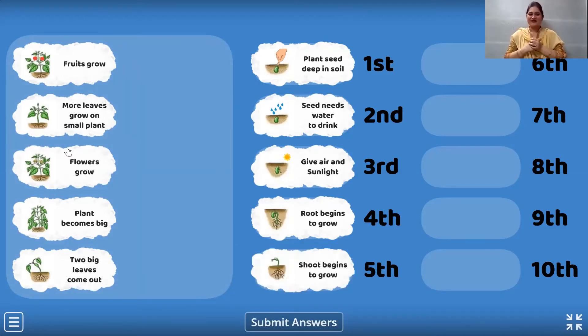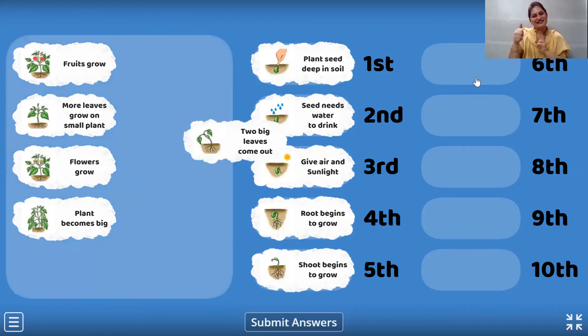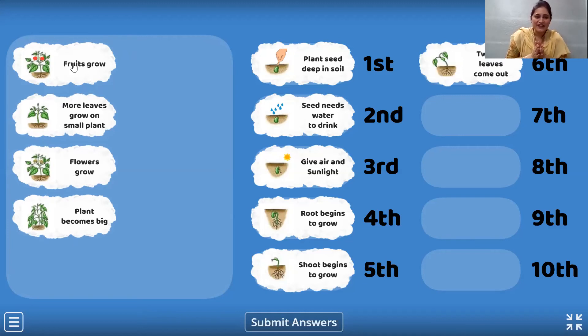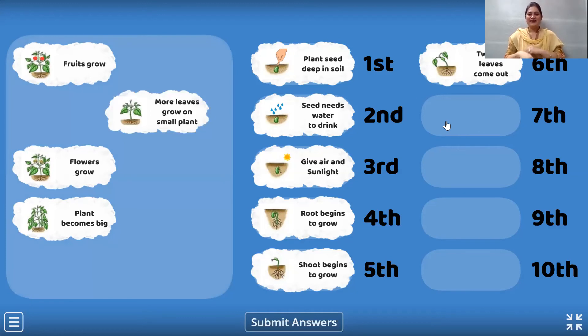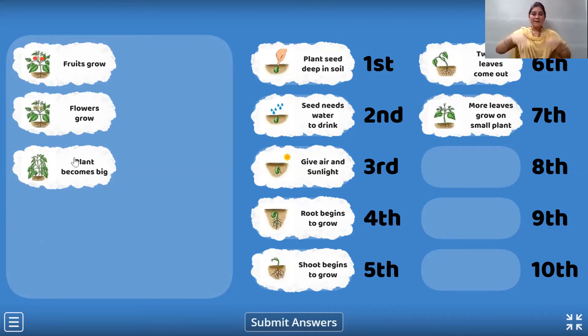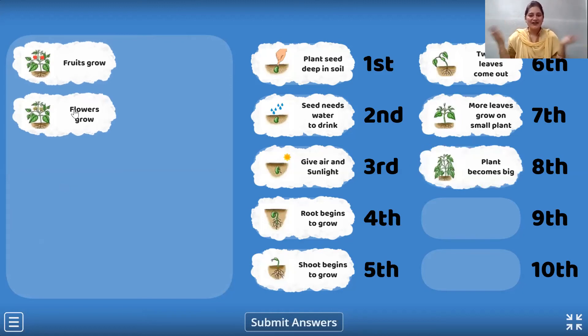And now after that, we can see two beautiful big leaves coming out. That is the sixth position. Let's see what will come in the seventh position. Come on, children. What will happen after the leaves have come? More leaves grow on the small plant. And now the eighth position — after that, what happens? The plant becomes big and big and big because you all are taking good care of plants.